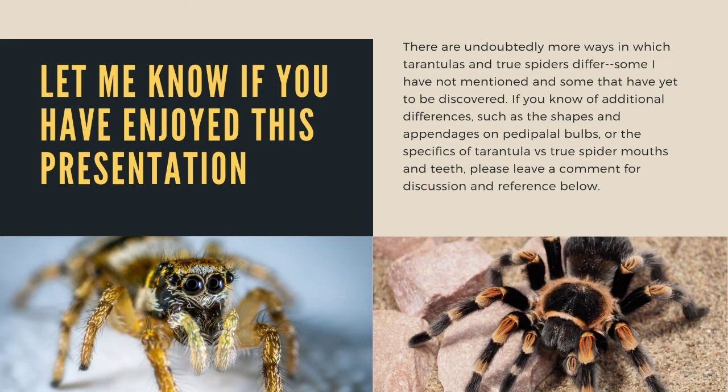I hope you've enjoyed this presentation. There are undoubtedly more ways in which tarantulas and true spiders differ, some I have not mentioned and some that have yet to be discovered. If you know of additional differences — maybe like shapes and appendages on pedipalpal bulbs, or specifics of tarantulas versus true spiders like their mouths and teeth — please leave a comment for discussion and reference below.